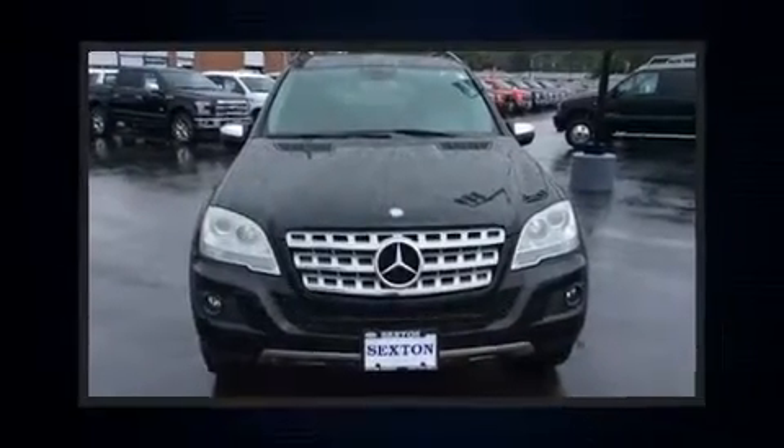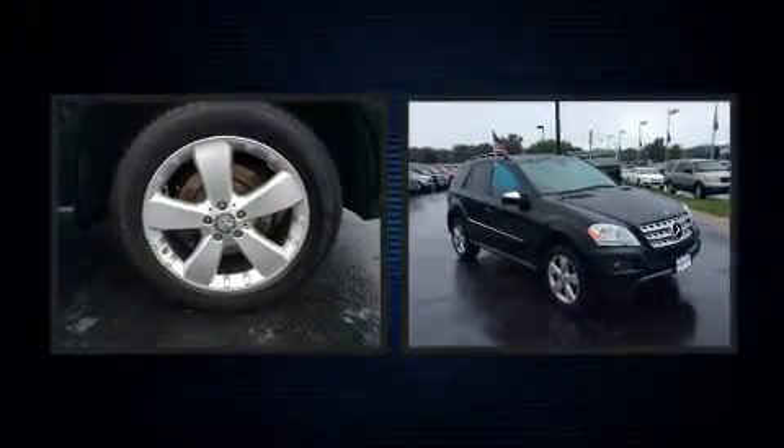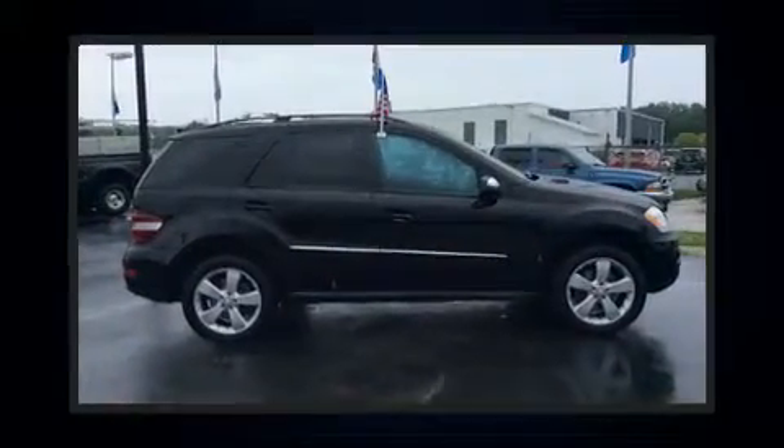Take command of the road in the 2009 Mercedes-Benz M-Class. Under the hood, you'll find a six-cylinder engine with more than 250 horsepower. And for added security, Dynamic Stability Control supplements the drivetrain.